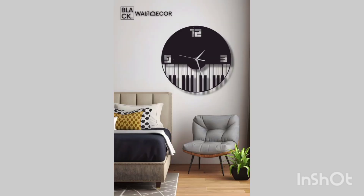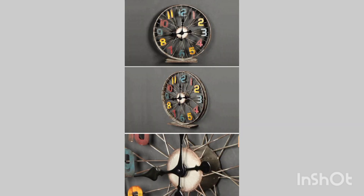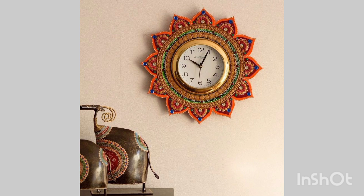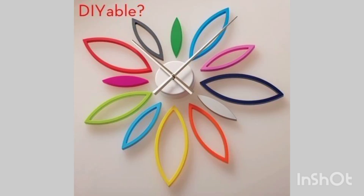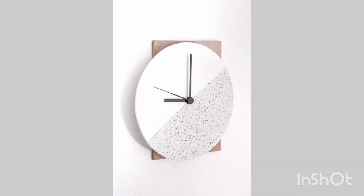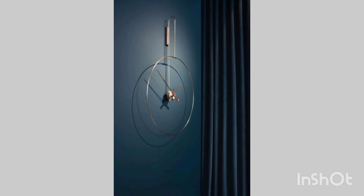While choosing a wall clock, you have to keep the following things in mind. Whatever your budget is, there is a wall clock waiting for you. There are various styles and designs available to suit the interior of every room. Wall clocks are very easy to install — once installed on the wall, you need not worry about its adjustments.